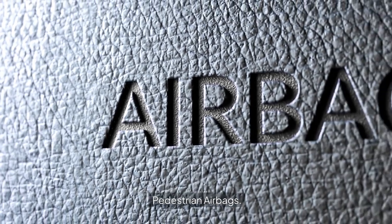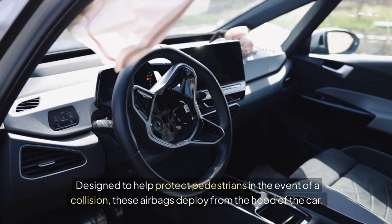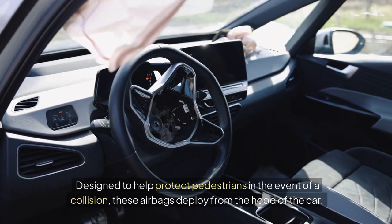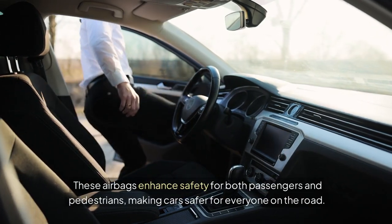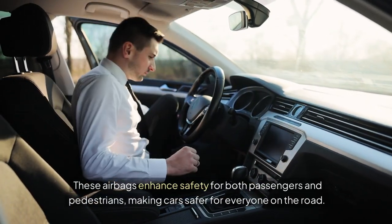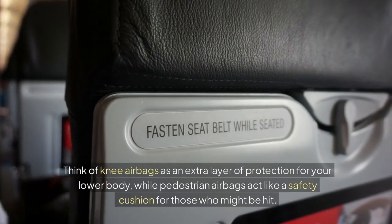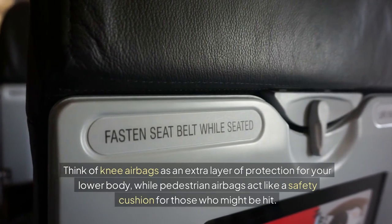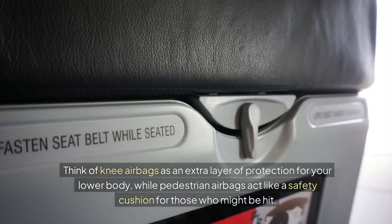Pedestrian airbags are designed to help protect pedestrians in the event of a collision. These airbags deploy from the hood of the car, creating a softer impact surface to reduce injury severity when a vehicle strikes a pedestrian. These airbags enhance safety for both passengers and pedestrians, making cars safer for everyone on the road. Think of knee airbags as an extra layer of protection for your lower body, while pedestrian airbags act like a safety cushion for those who might be hit.